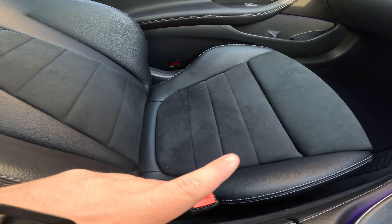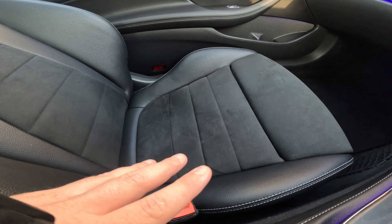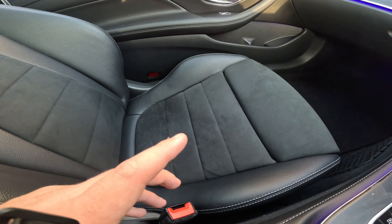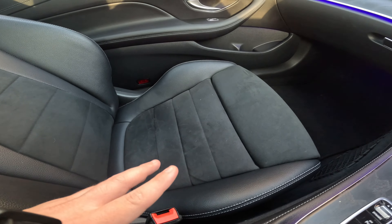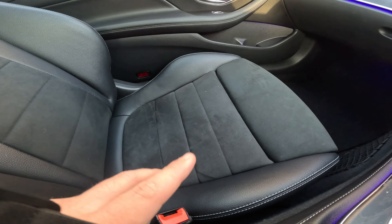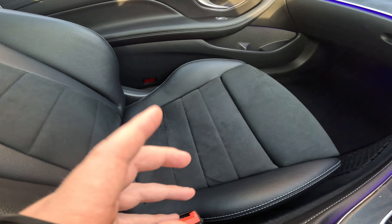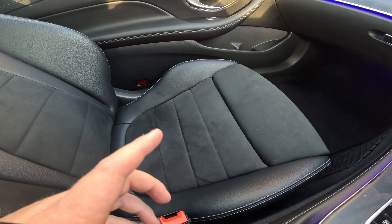One downside of having these Alcantara slash suede seats: if you go to the gym and get very sweaty, these seats basically act like a towel — they absorb all that body moisture and end up smelling pretty terrible pretty quickly. So if you're going for one of these cars, maybe think about getting the full leather option, especially if you go to the gym a lot.